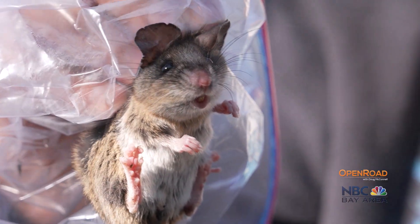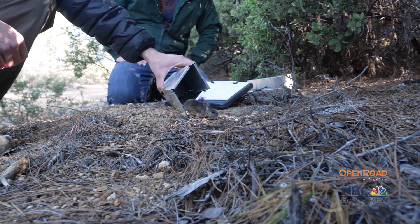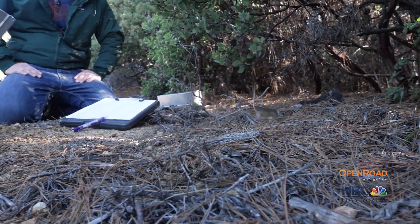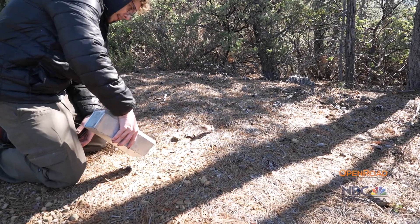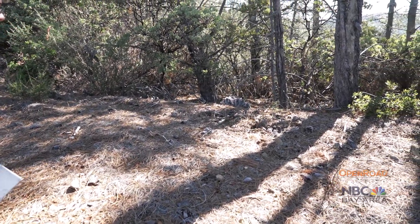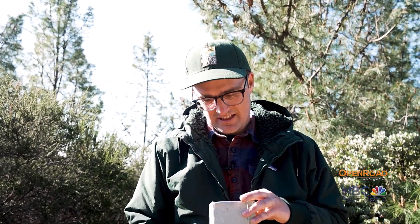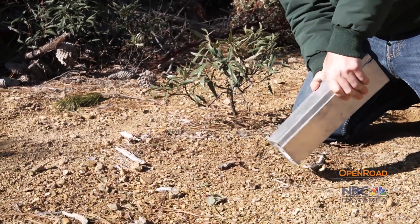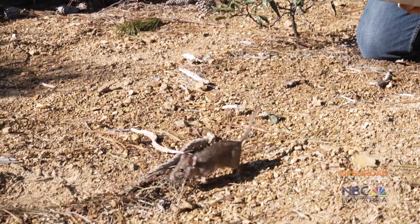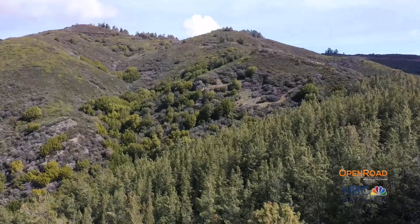We have a pinion mouse — Peromyscus truei. It's hard to tell, but when you're mice people like we are and stare at mice all day, you can really tell. The team catches a variety of mice and other small mammals, noting their presence and releasing them back into the wild. They also found a San Francisco dusky-footed wood rat, a species of special concern in California — an interesting sign in this chaparral habitat, because wood rats tend to be in more forested areas, suggesting the habitat is changing and becoming more forested and less open.